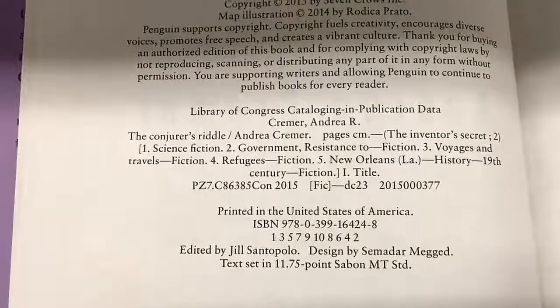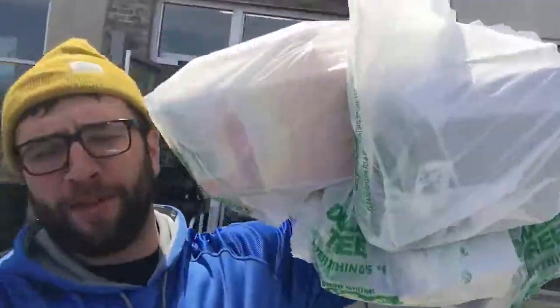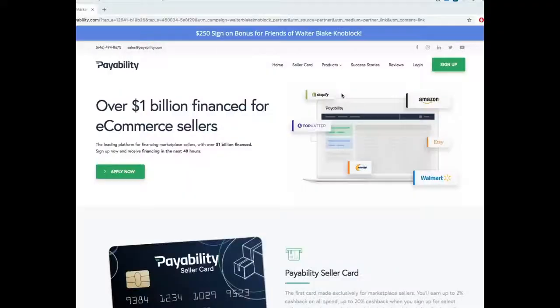Walking out of the Dollar Tree — we got 35 books! 35 books for a dollar, so $35 total. We're gonna go back to the warehouse now, go through it all, and see exactly how much money we're gonna make.